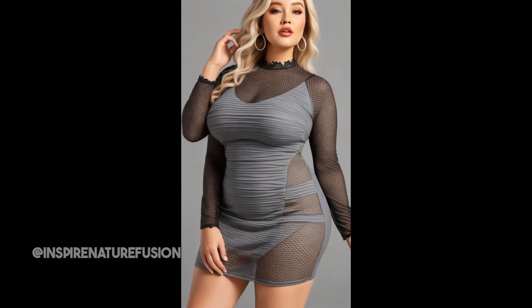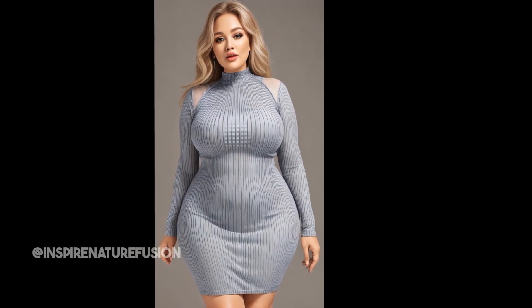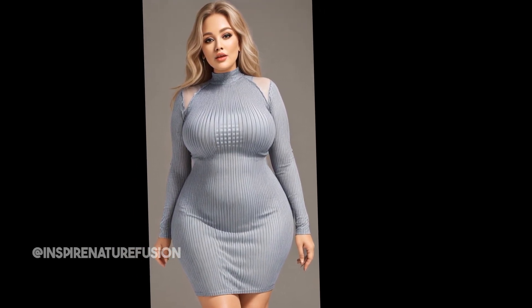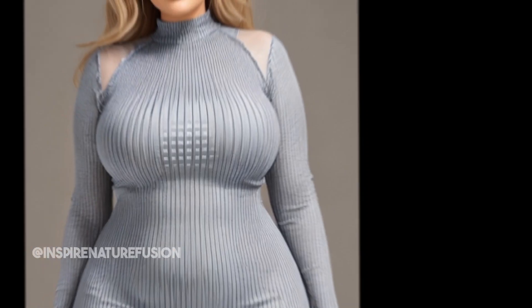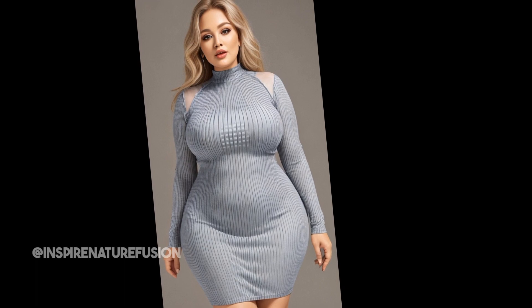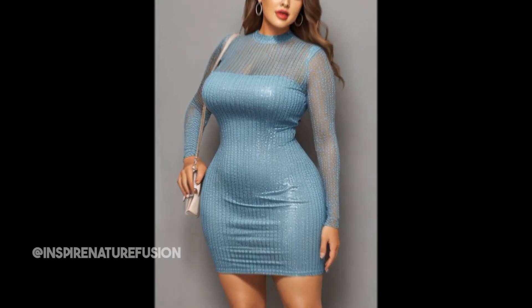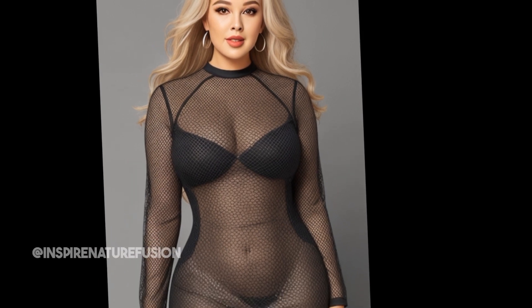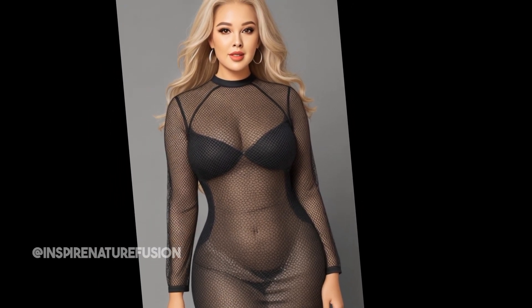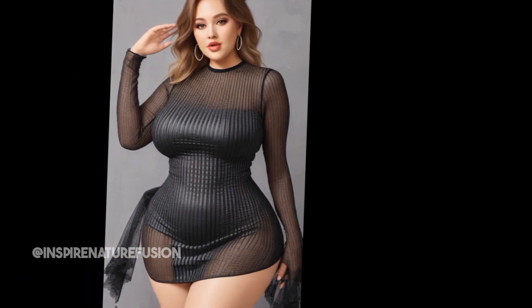Hello, welcome back to our channel Inspire Nature Vegan. Today we are talking about an adorable party dress from Zbikes. Are you guys ready for summer vibes? This dress is all about that. This dress is a mesh bodycon style with long puff sleeves. It comes in a bunch of colors, but I went for this black color.